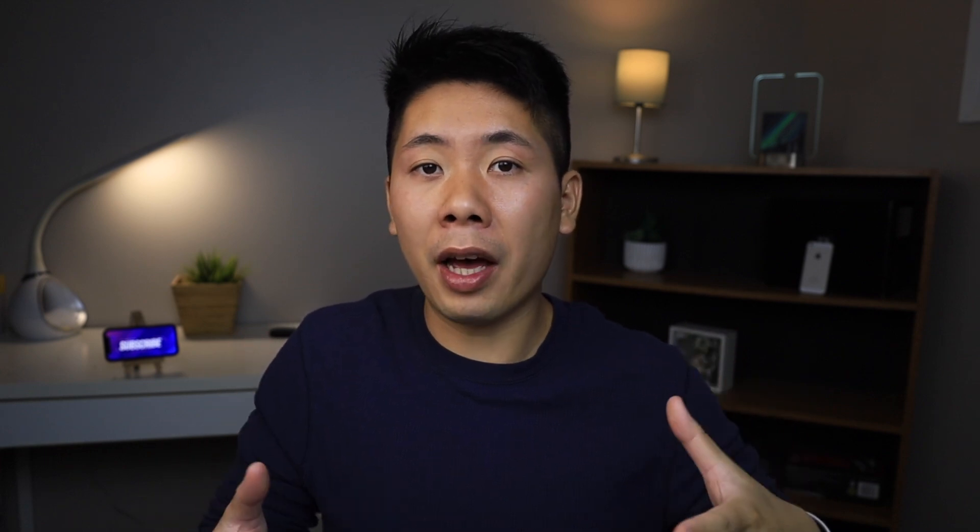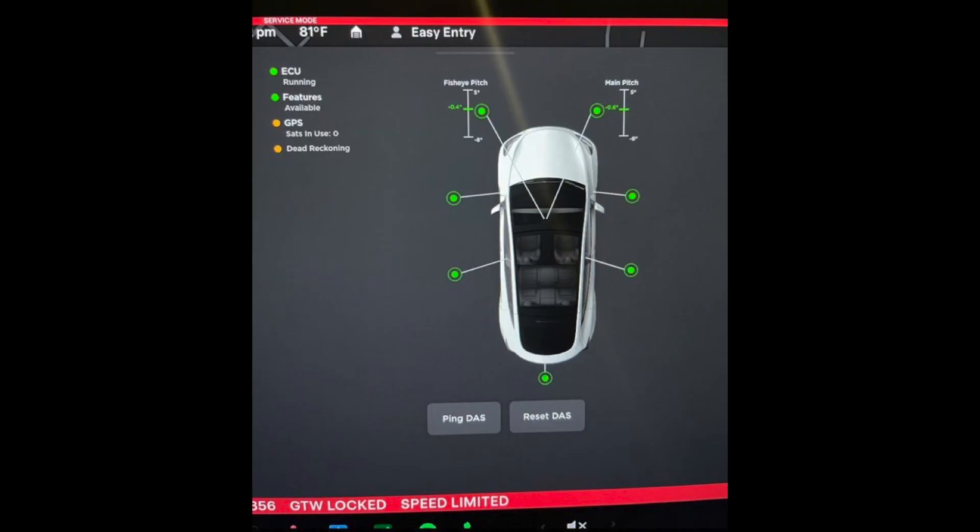His vehicle was practically brand new — just picked up — and in this image you'll see he's only driven 140 miles, so it's literally off the lot. As you can see in the screenshot, unlike the Model S and X, there is no indication of the radar. This is extremely disappointing and it has now been confirmed.